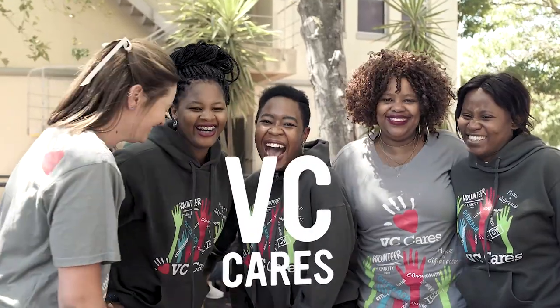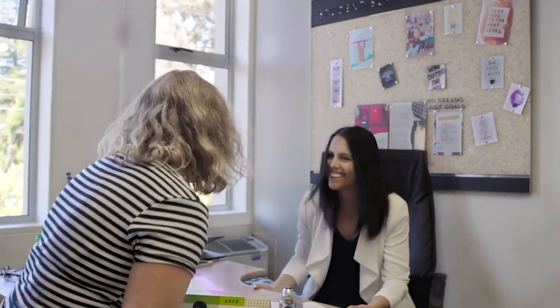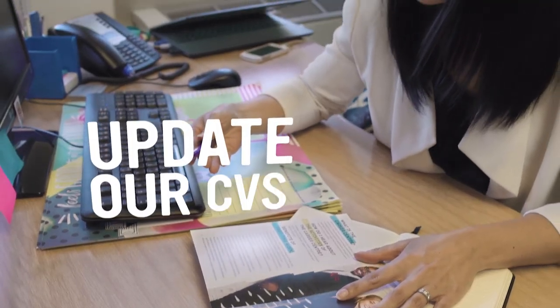VC Cares is dedicated to community service outreach — they're not raising funds, they're raising awareness. We also have a career center where students can find part-time work, update their CVs, or get advice on life post-degree.